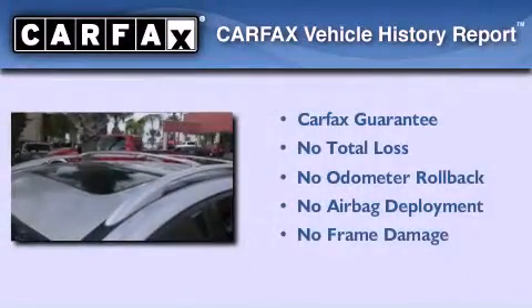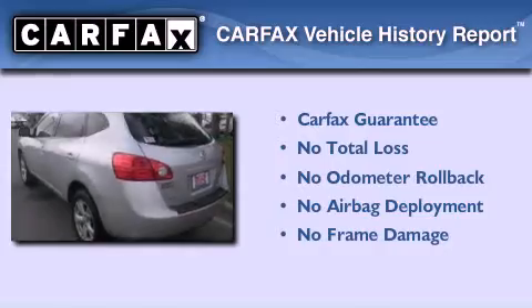Not to mention that this crossover qualifies for the Carfax buy-back guarantee.